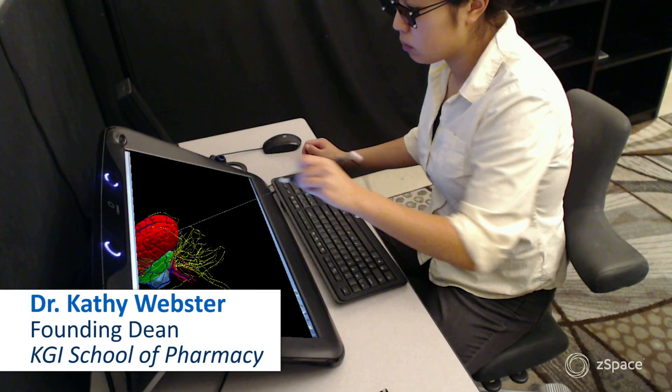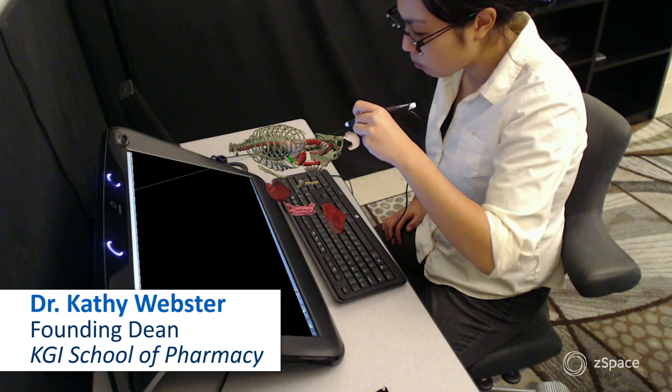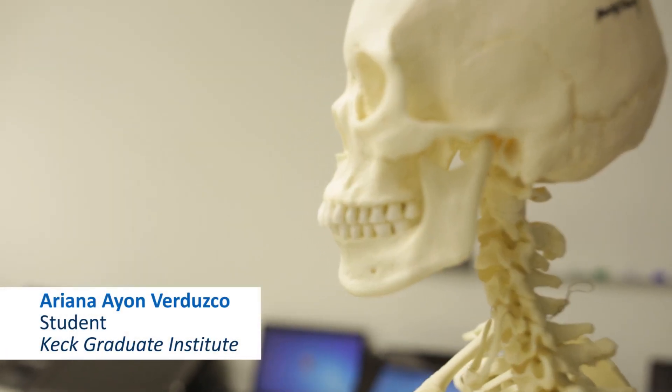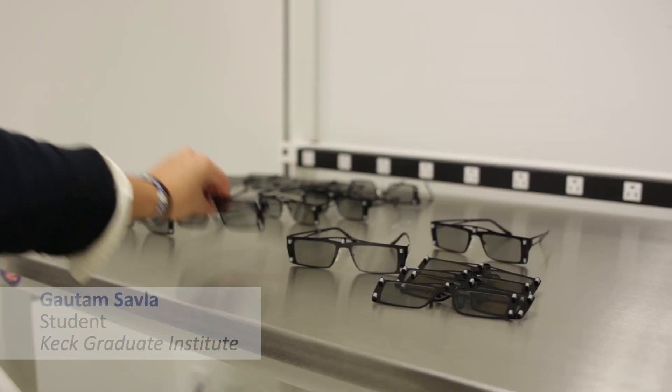I thought it was the most awesome educational tool that I have seen in a long time. The ability to move things around and really get your hands on it, put it together, take it apart, was just phenomenal. I had been in anatomy courses and this was completely new and very exciting. It blew my mind that we're using 3D technology to learn anatomy.